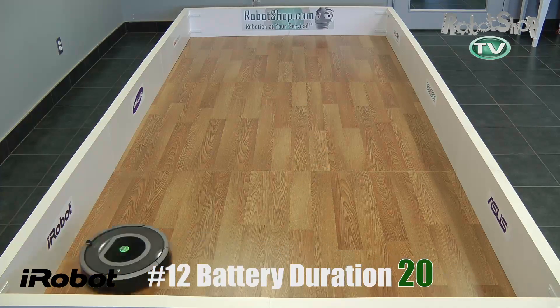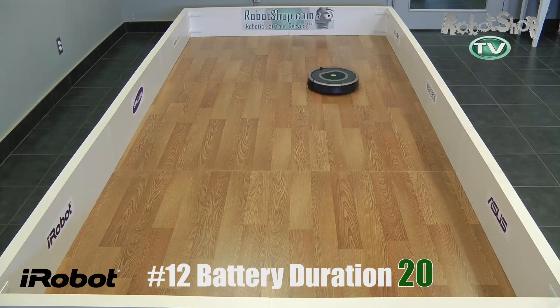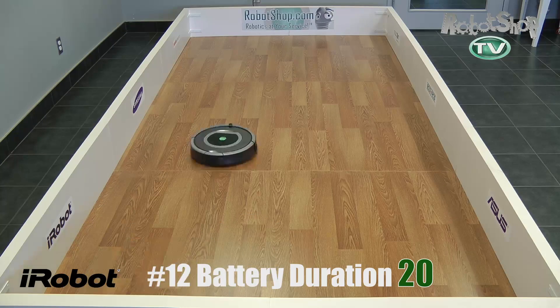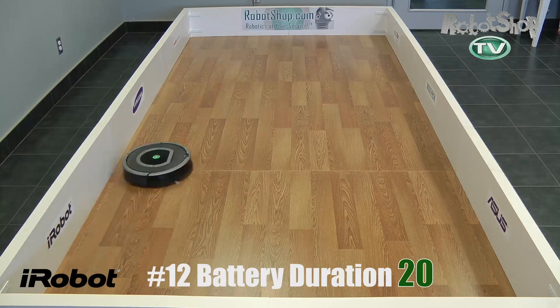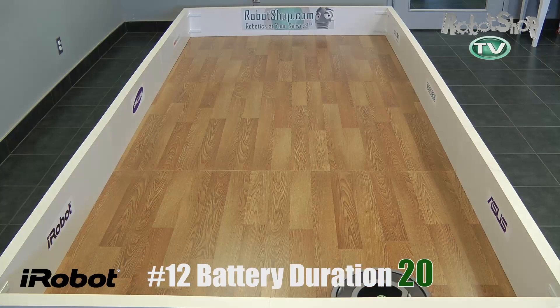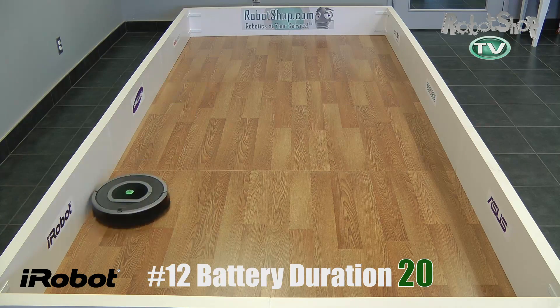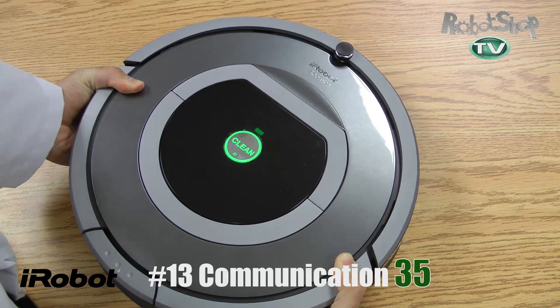Now for battery duration — how long do you think the 780 lasted? Two hours? Three hours? This thing lasted for four hours. That's incredible considering it has the same battery as the 560. This is chalked up to iRobot's new power management system they built into the 780. They did a really good job on this one. So even though it has the same runtime as the 560 for cleaning a room — about 22 minutes — with that really long battery life, it's able to get 20 out of 40 points, same as the Neato, which is a very efficient robot in itself. Great score on number 12, battery duration.